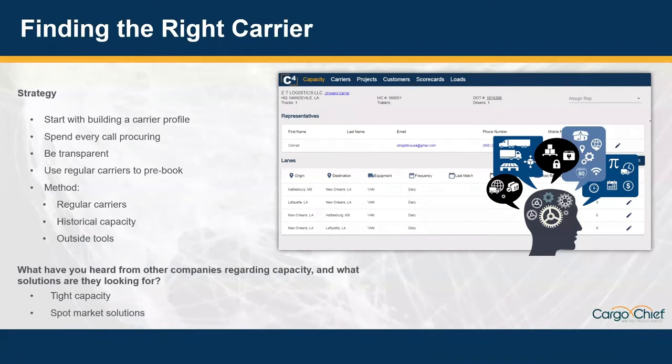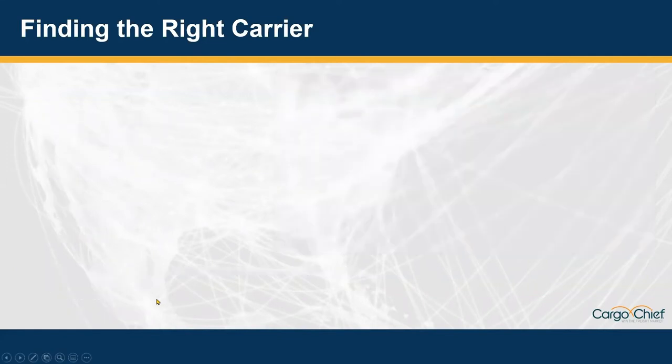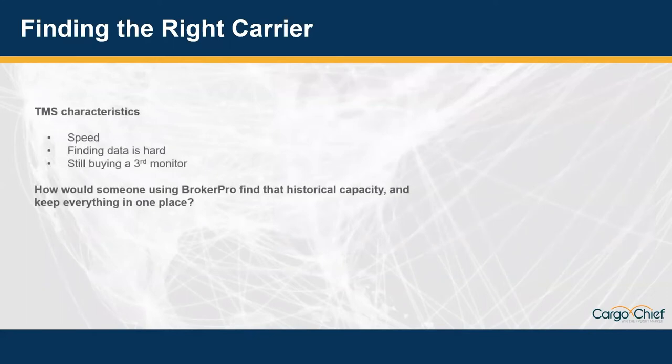For those who don't have dedicated carriers for repetitive lanes and hard-to-cover freight, you see load boards playing a big role, but also rating engines and pricing tools to help with the spot market. When we think about how to follow that order of regular carriers then historical capacity, it mostly comes down to your TMS. At a brokerage, we mostly used tribal knowledge to recall that capacity — yelling across the room — mostly because it took way too long in the TMS we were using. Finding that data can be hard if your TMS doesn't have capacity-oriented solutions.